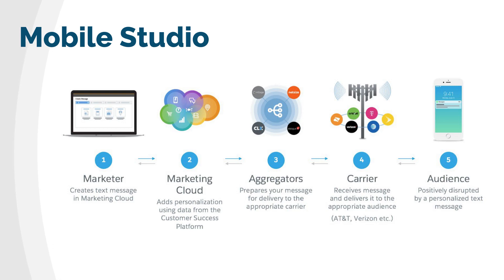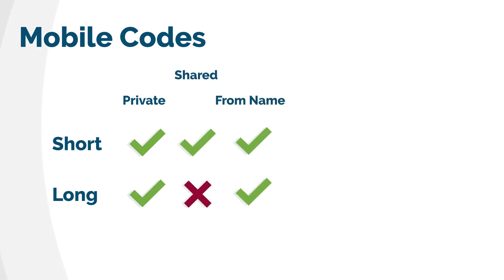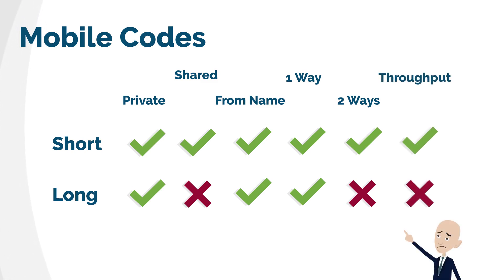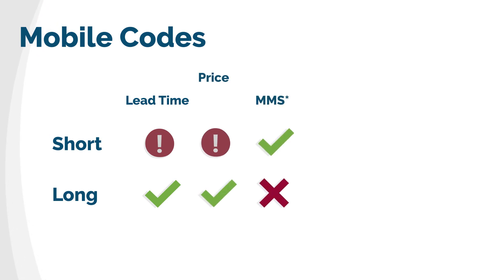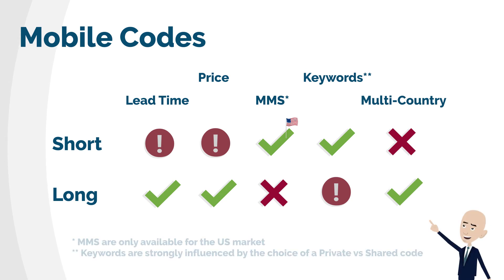How can Marketing Cloud interact with a carrier? You have to enable mobile codes that you can control for Marketing Cloud. The type of codes available strongly depend on the country you want to send a message to. Short codes, called also local codes, enable 100% of the features for the SMS. Long codes, called international codes, have more limitations. Short codes can be expensive and with a long activation time. Long codes are fairly quick and sometimes included in your license. They support also multi-country sendings.